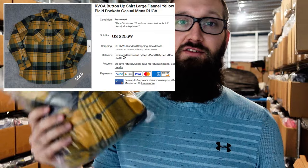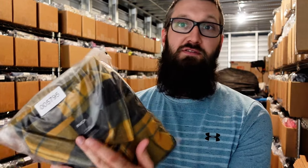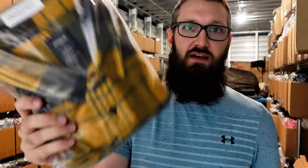Next up, we have this RVCA flannel that sold for $26 plus $6 shipping. I feel like the pattern is pretty in style — I think that's what really sold it. The brand's okay. It's a flannel, it's a good size — large — and it's just kind of an in-style pattern. So I think that's really what sold it there.